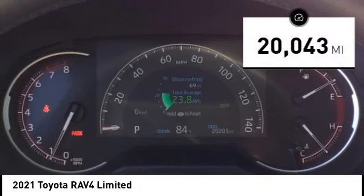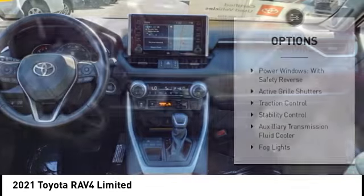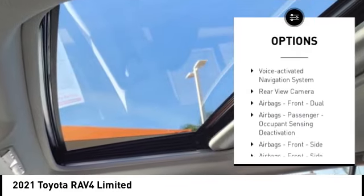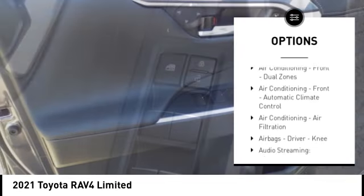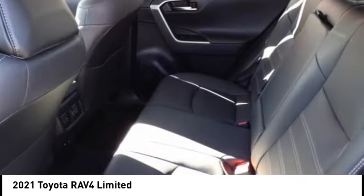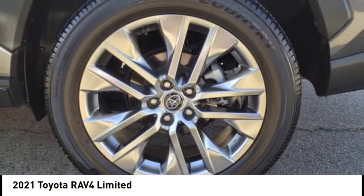This vehicle has less than 25,000 miles. Here are some of this vehicle's great options: power windows with safety reverse, active grille shutters, traction control, stability control, auxiliary transmission fluid cooler, fog lights, braking assist, power brakes, voice-activated navigation system, and rear-view camera. Wouldn't you look great in this vehicle?